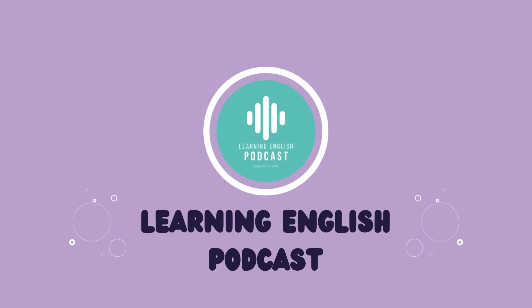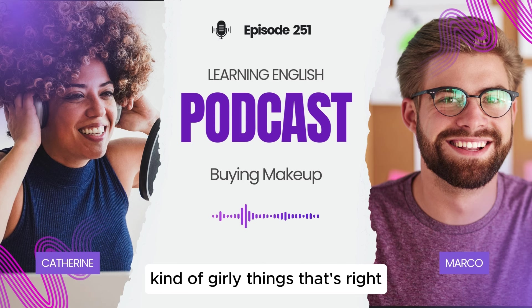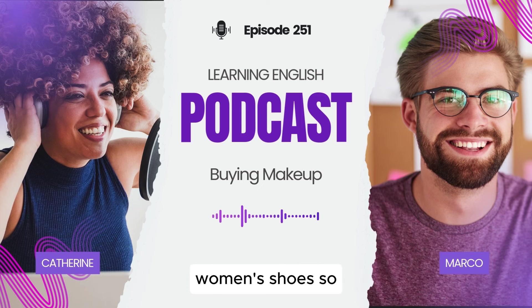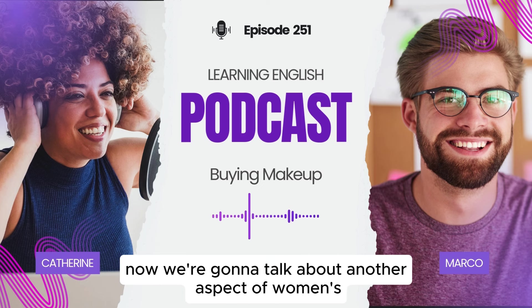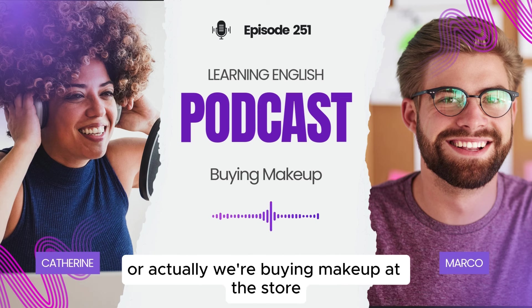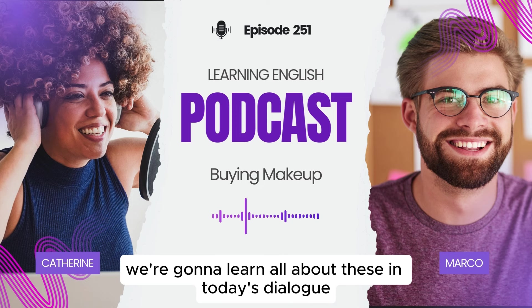Hello, everyone, and welcome to EnglishPod. My name is Marco. My name is Catherine, and today we're talking a little bit about kind of girly things. That's right — we've talked about guys' shoes, women's shoes. So now we're going to talk about another aspect of women's accessories. We're going to talk about makeup. So we're not actually wearing makeup today — we're buying makeup at the store. I never even knew there were so many kinds of makeup, so we're going to learn all about these in today's dialogue.